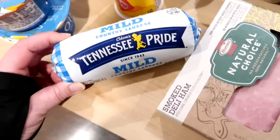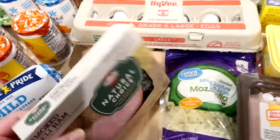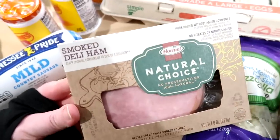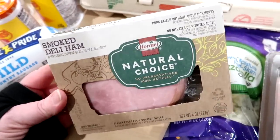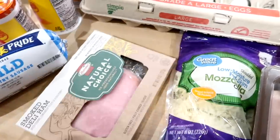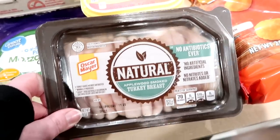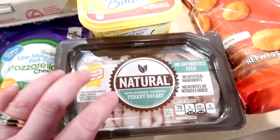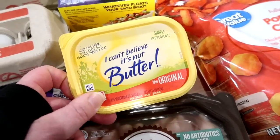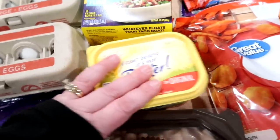I got some mild sausage at Walmart for biscuits and gravy tomorrow morning. I had a coupon plus an Ibotta rebate — about a dollar off total — on the Hormel Natural Choice Smoked Deli Ham, which we like for sandwiches and breakfast sandwiches. I got some shredded mozzarella cheese and an Oscar Mayer Natural applewood smoked turkey breast — that was a Fetch rebate. I got some margarine, which we keep on hand for grilled cheese sandwiches and toast, and that was also on an Ibotta rebate.